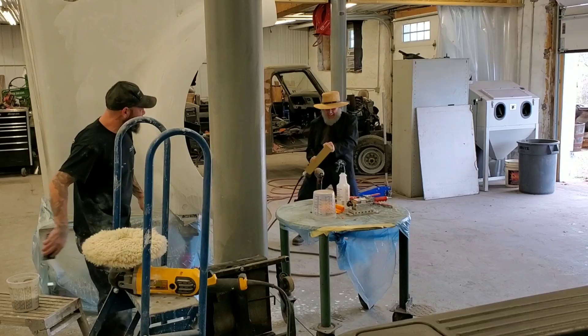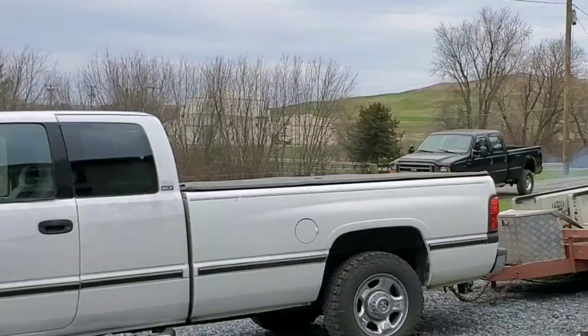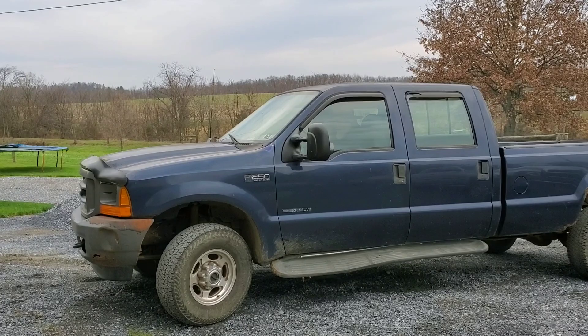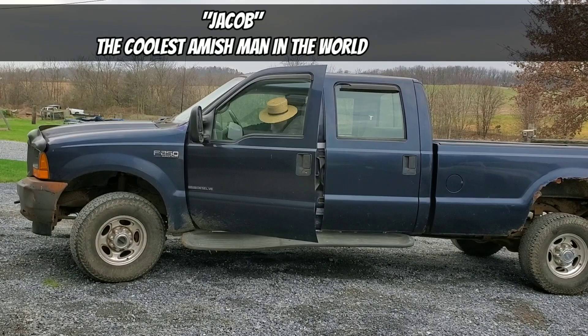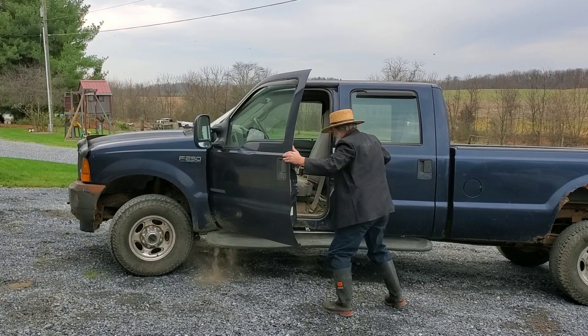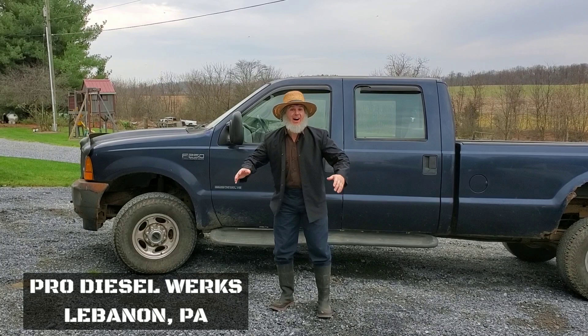Hey baby! I feel like that move! That's fancy, okay? Where's the brake? Hello! It's me, Jacob! I'm here at Pro Diesel Works. I just found out that they do body work here.